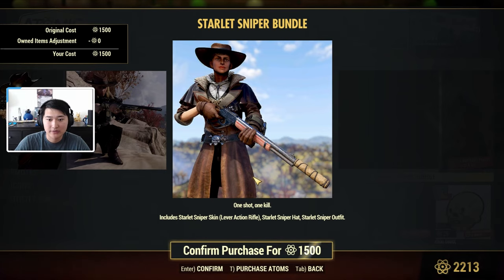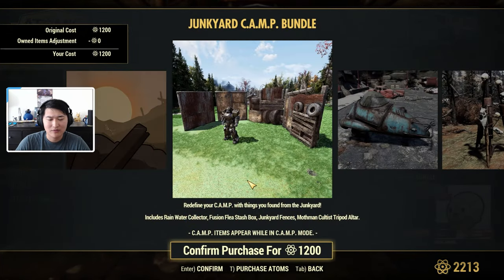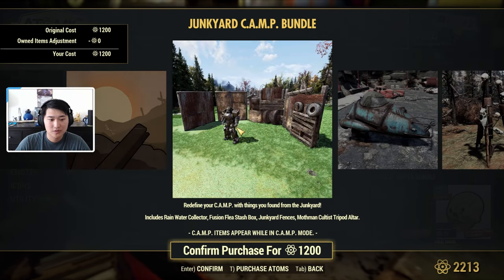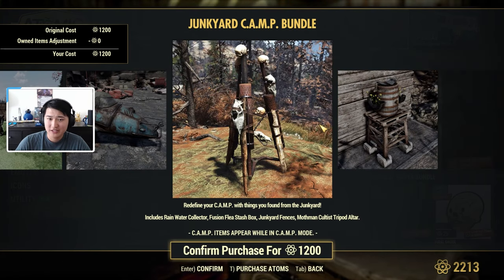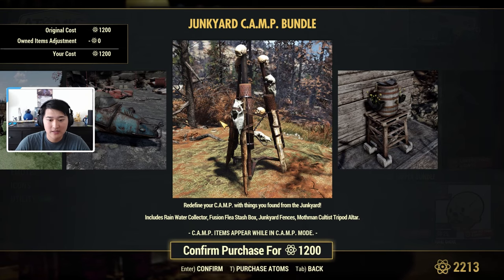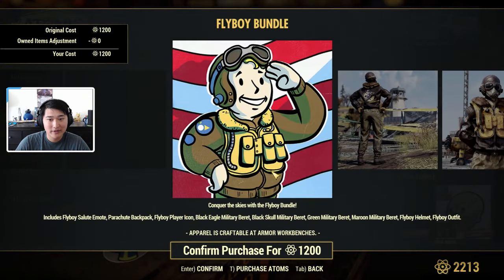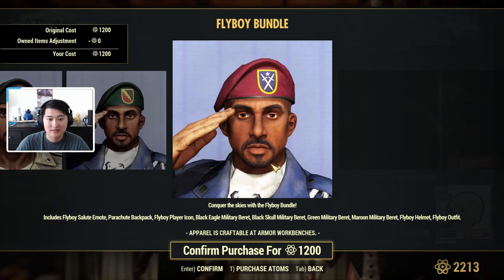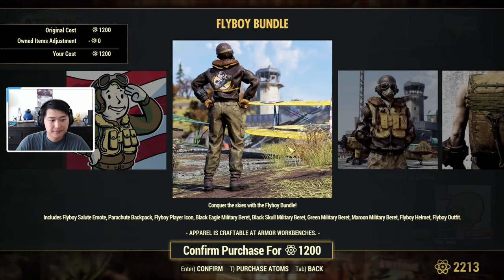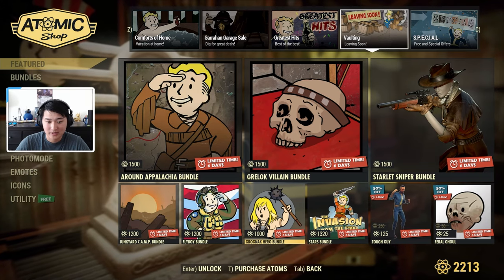The Junkyard Camp Bundle is also getting vaulted — it hasn't been around for a little bit. You can get some junkyard-themed items for your camp. This includes the Rainwater Collector, Fusion Flea Stash Box, Junkyard Fences, and the Mothman Cultist Tripod Altar. The Flyboy Bundle is also getting vaulted. It has a really cool-looking outfit, a bunch of variants, a backpack, a player icon, and the Flyboy Salute Emote. There are a lot of bundles being vaulted.